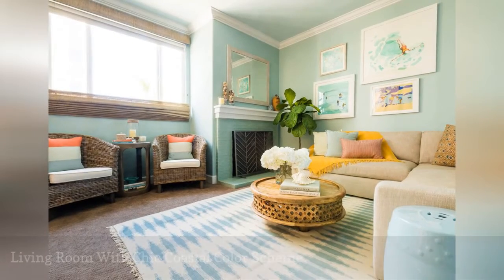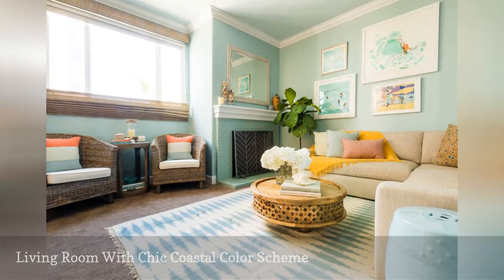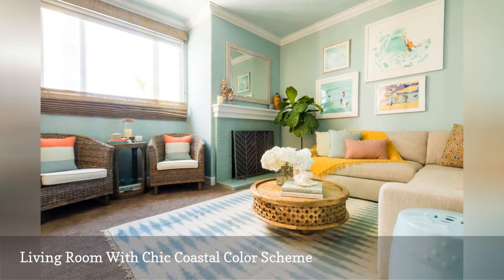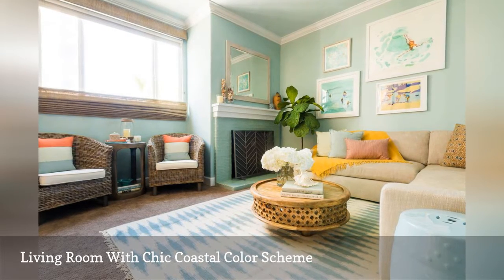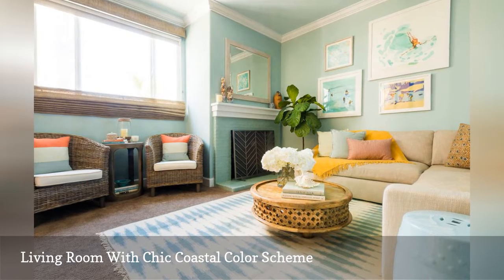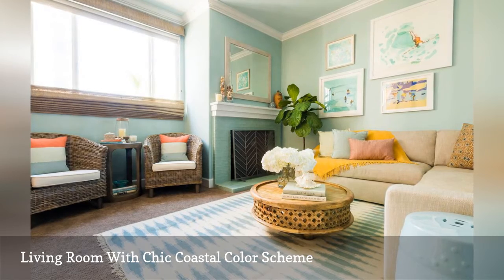A watery shade of ocean green lights up the walls in this beachfront condo seen on Laurel and Wolf, an online platform that connects licensed interior designers with residential customers. Covering the fireplace surround are glass subway tiles by Tile Bar in a gorgeous shade called Loft Seafoam.